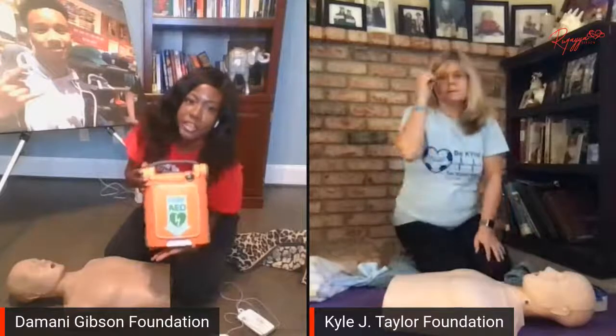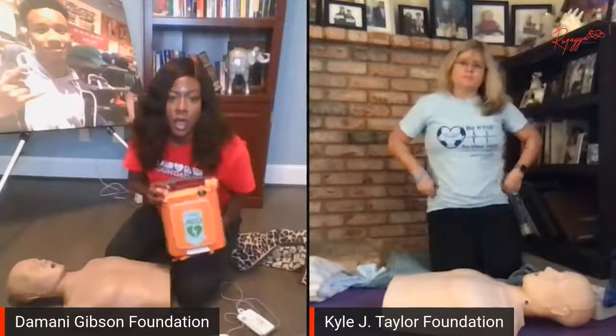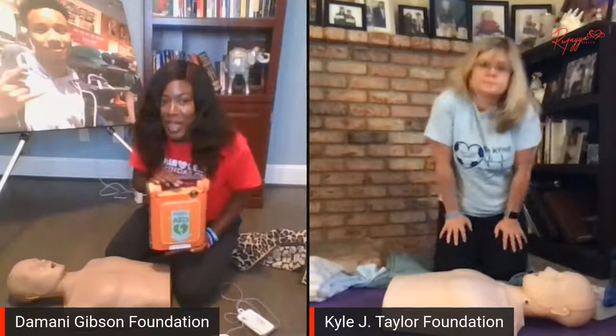If the AED gets to you before EMS arrives — and I think you should have one at your house — you can attach the AED because it will give you the beat for the CPR and it will talk to you. Some AEDs will tell you if the CPR is effective or not. Not all AEDs do that, but most give you a rhythm to keep — it counts for you, gives a ticker. AEDs can be purchased for your home. If we have fire extinguishers in our houses, why doesn't everybody get advised to have an AED?